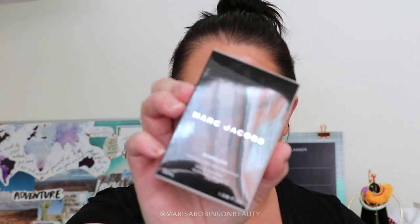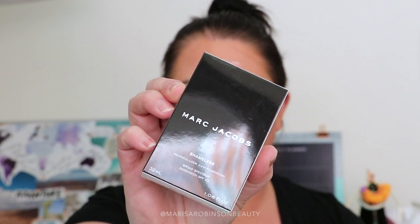I also got something else from Marc Jacobs — the Marc Jacobs Shameless Youthful Look 24 Hour Foundation. I know this isn't new, but I've been wanting to try it for quite some time, so I thought why not pick it up and give it a go.